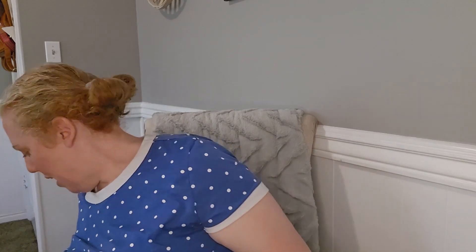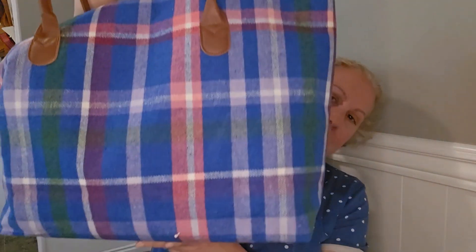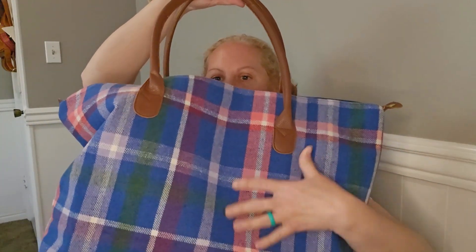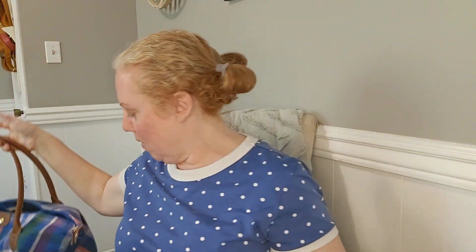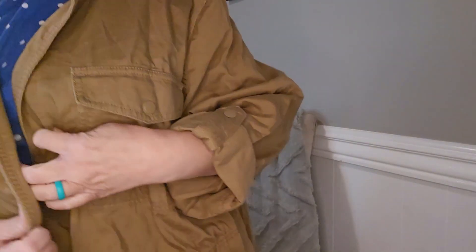Another bag I got — which I thought would make a really cool weekender bag since I go scrapbooking and sometimes stay at a hotel — feels like wool and has this amazing plaid design. I have a thing for plaid, I'm mad about plaid. I thought it would be great for traveling and going out and about.